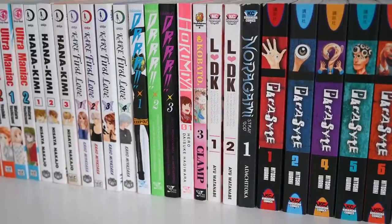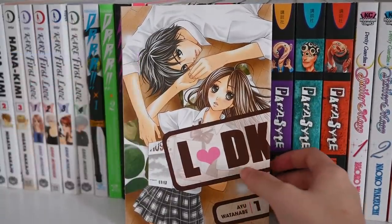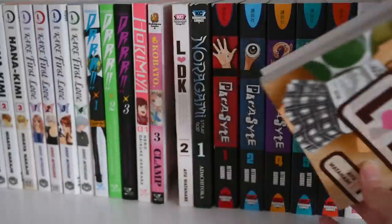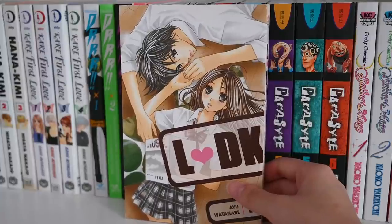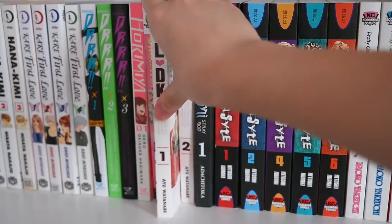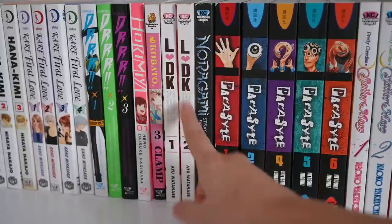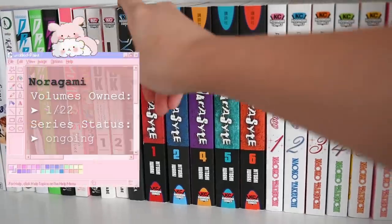Next up is LDK — another classic shoujo series, but a lot of people have been hating on it. I only have the first two volumes, and from what I've heard online, a lot of people say the guy is a total douche later in the story, which has prevented me from picking up more. It's a quite long series with many volumes. Basically it's about a guy and a girl in high school who end up living together under unique circumstances and fall in love, but the guy hides his feelings and is quite mean to the girl sometimes.